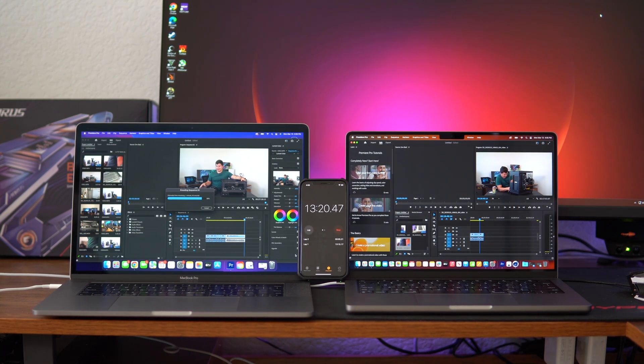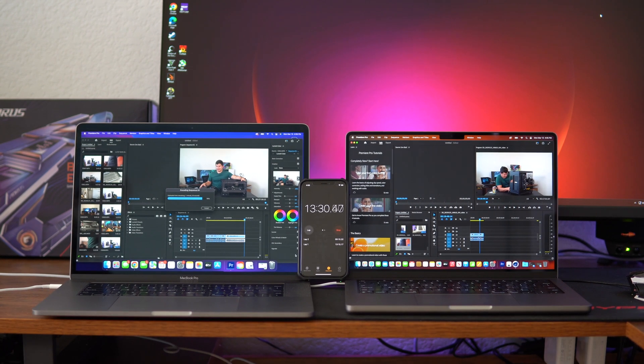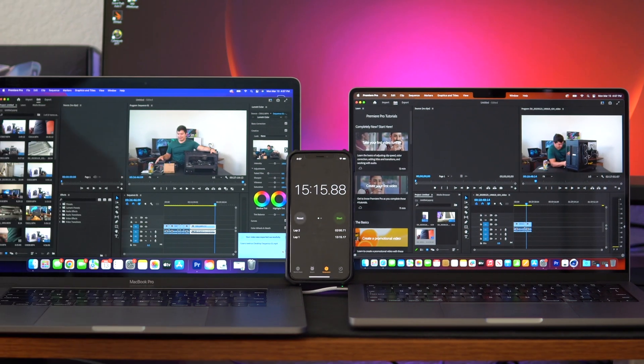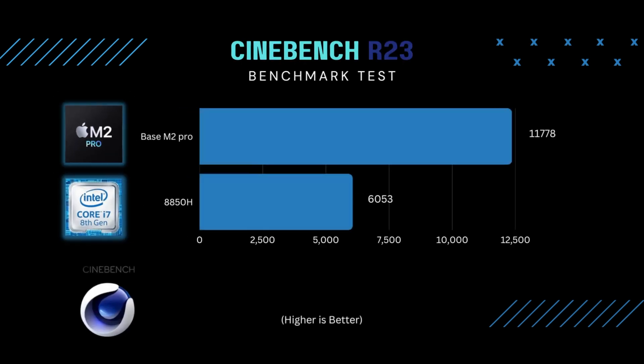The 2023 MacBook Pro finished at 13 minutes and 15 seconds; the 2018 Mac took 15 minutes and 15 seconds — about two minutes faster on the new Mac. Cinebench looked promising with double the performance, but Cinebench is strictly a CPU test and doesn't test the GPU, so double the Cinebench score doesn't necessarily mean double performance in video editing.